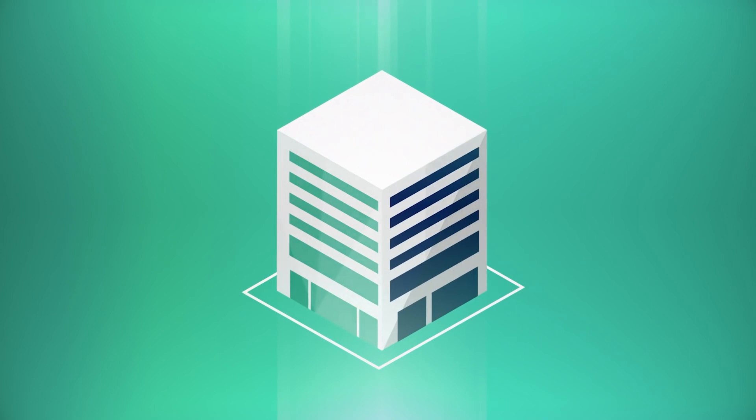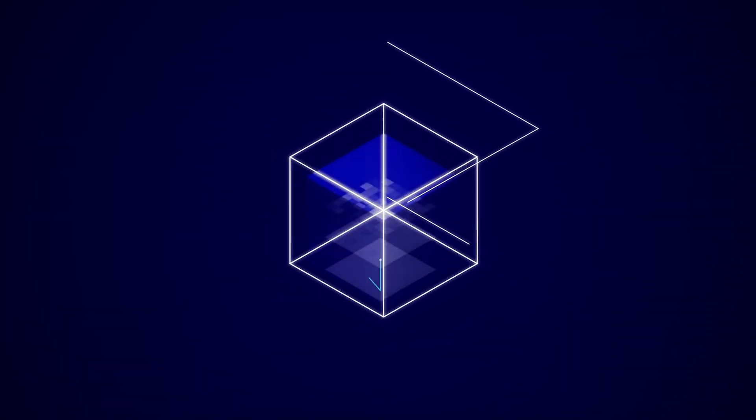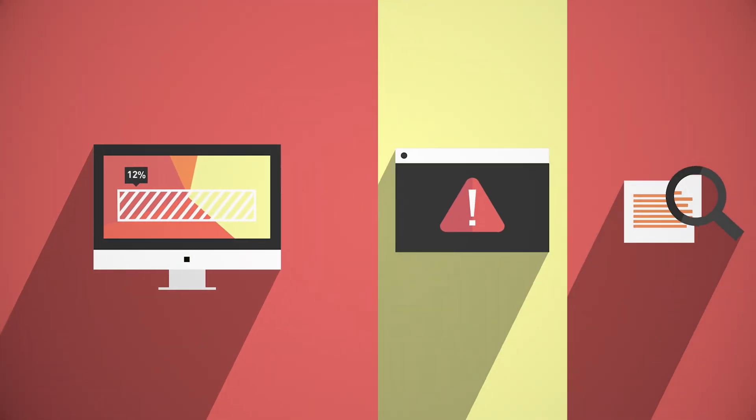From more precise product recommendations to accelerated drug discovery, enterprises in every industry are adopting accelerated computing to deliver cutting-edge products, advance research, and revolutionize business. But they face many challenges.